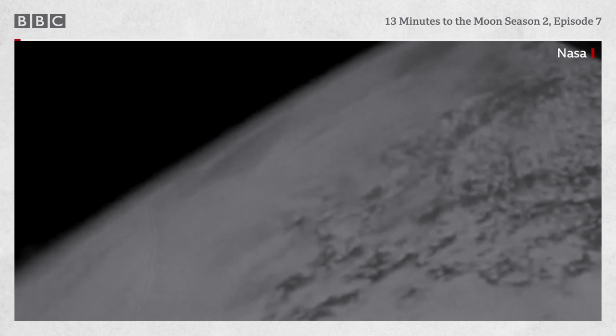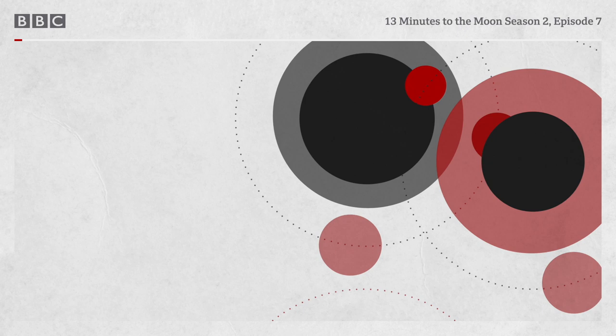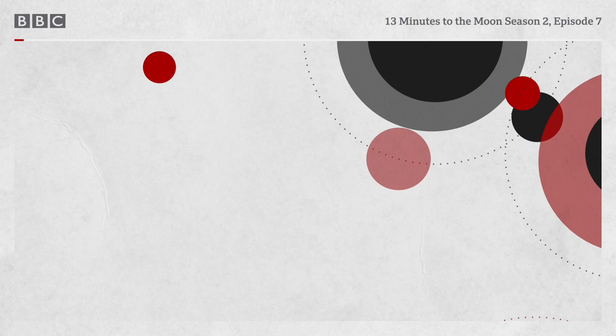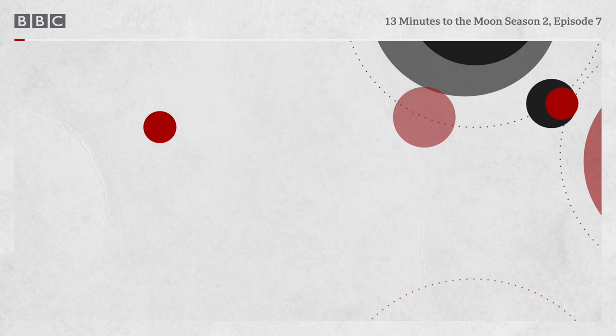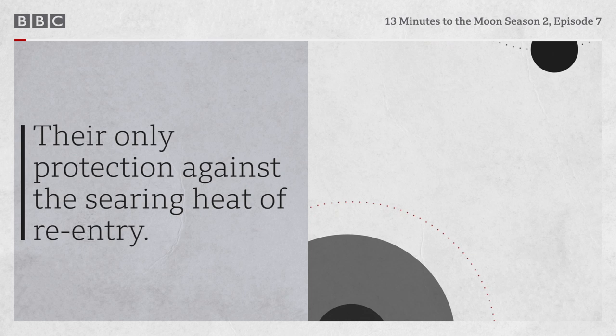Lovell, Hayes and Swigert must now reckon with grave unknowns. The command module Odyssey is the only vehicle built and equipped to get them through the Earth's atmosphere and safely into the ocean. But for the past four days, they've been forced to leave that spacecraft switched off, completely without power. Its cabin frozen, dark, dead. There's no guarantee it can be resurrected. And even if it can, has the blast damaged Odyssey's heat shield, their only protection against the searing heat of re-entry?